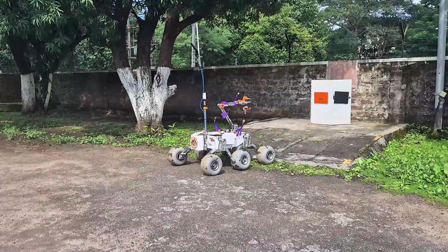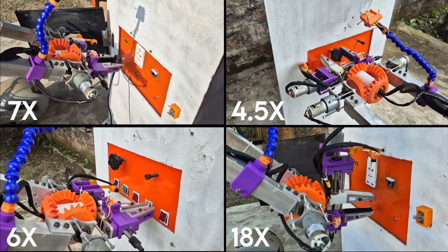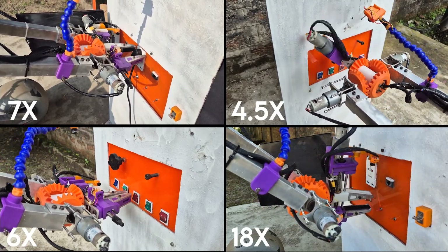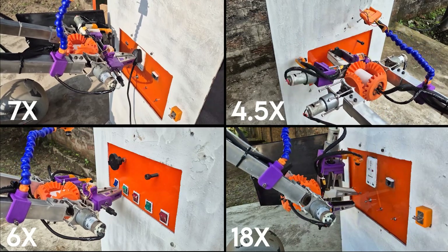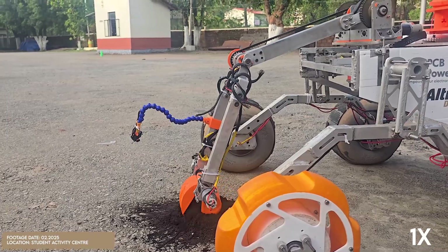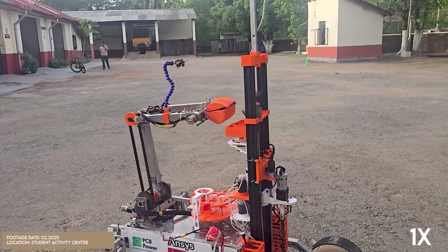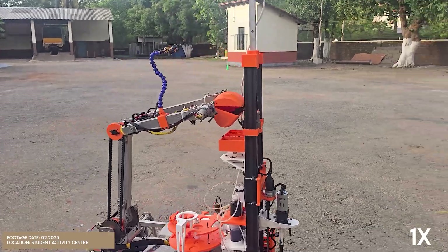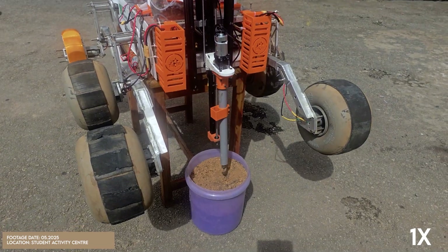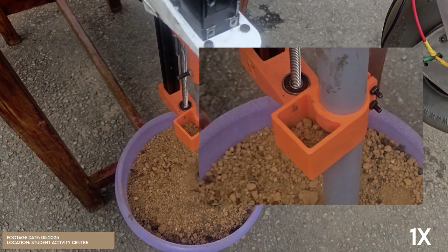The rover's robotic manipulator is capable of executing maintenance tasks with precision — toggling switches, rotating dials, inserting plugs, and activating power switches, demonstrating high dexterity and task-specific functionality. The subsurface sampling module features a clam bucket gripper to collect rocks and soil samples, with a pressure sensor at the bottom of each storage cache providing real-time weight measurements. Deeper soil samples are extracted using a sheath auger stored in an attached cache container.